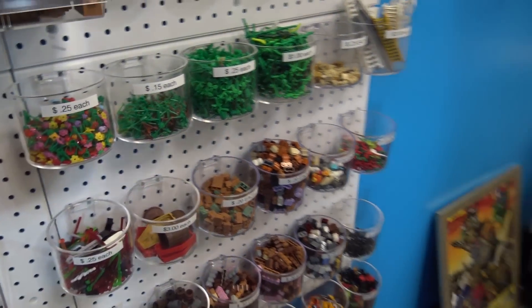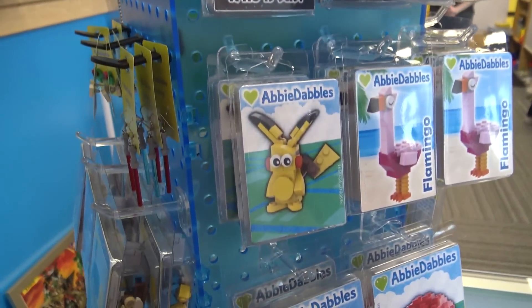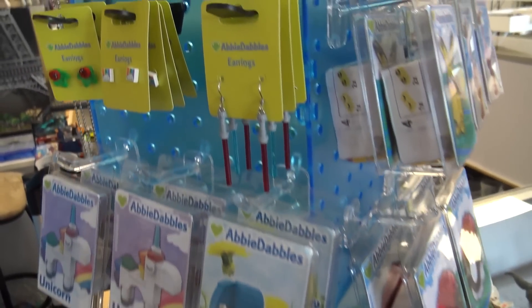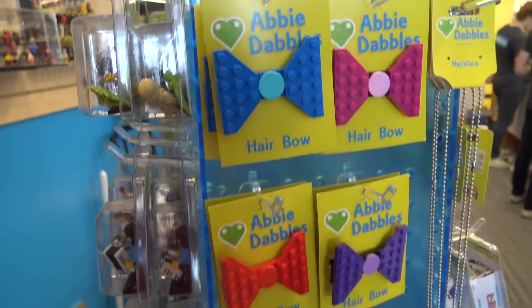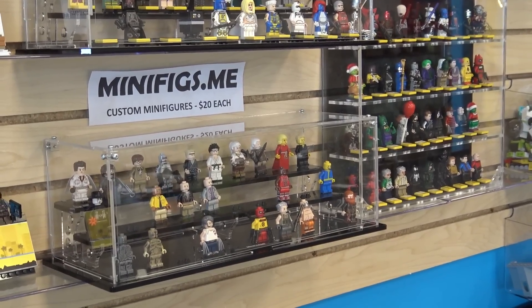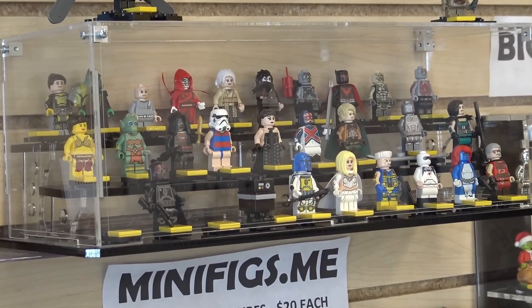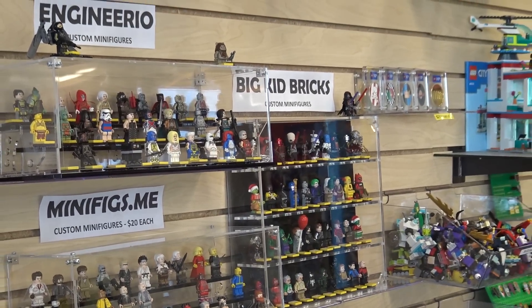Right next to that is a case of Abbey Dabbles products — we see them at conventions a lot and their stuff is absolutely fantastic. Like we said with those third-party products, these are more of the established kits and they look really cool. They're really neat — we just started carrying these and they're super popular; they fill a gap of stuff that Lego doesn't really make, and people are always wowed. There are also cases of custom minifigs from three different companies: Big Kid Bricks, Minifigs.me, and a local guy named Engineerio — his real name is Paul, and he's just become an official vendor for Bricks and Minifigs.